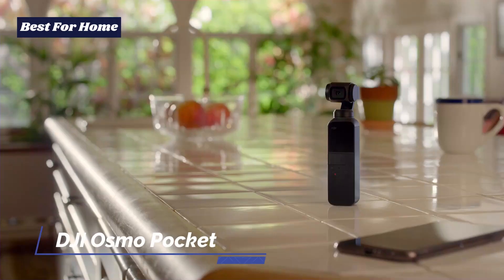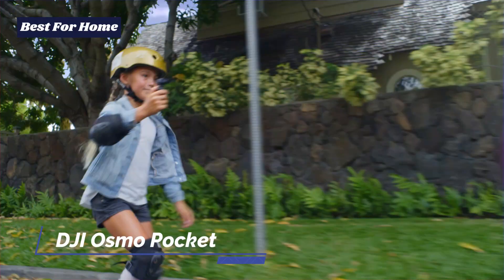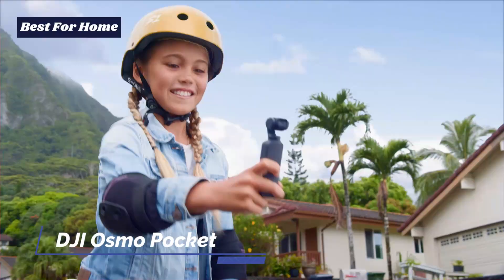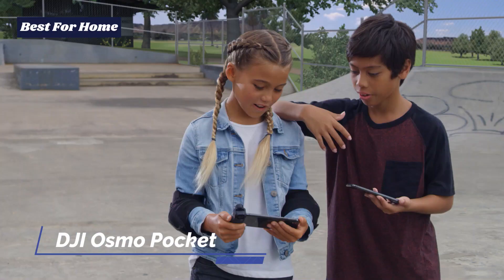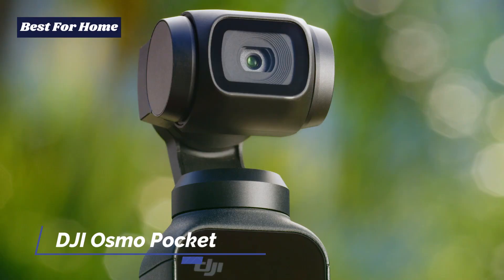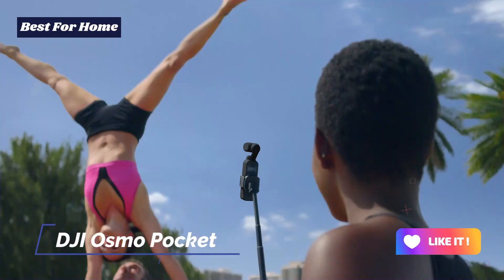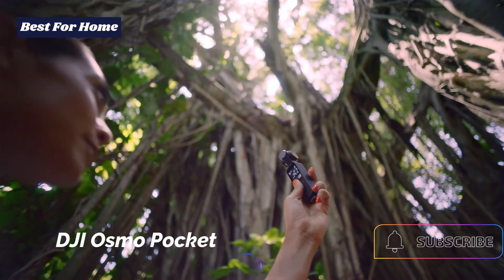Not bad for something that fits into the smallest of pockets. The only real downside is that the DJI Osmo Pocket is probably best suited for shooting videos rather than taking pictures. If you are looking for a high-quality budget camera that you can take with you even without a backpack, you can't go wrong with the DJI Osmo Pocket.